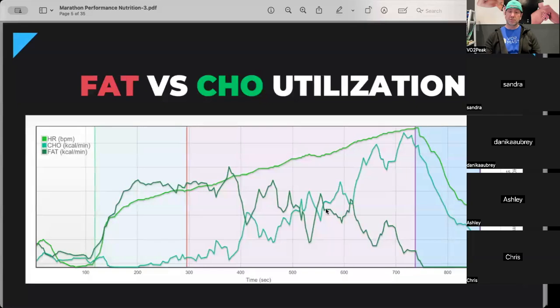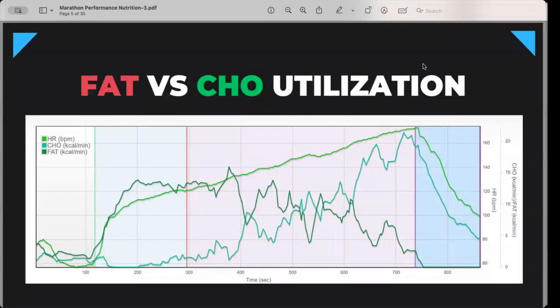I want to touch on fat versus carbohydrate utilization. CHO is how we'll shortform carbohydrate for this presentation. This is a VO2 max test I performed on someone. The dark green line is fat utilization, the line tracking with heart rate is the subject's heart rate, and the teal line is carb utilization — keeping in mind everyone is very different when it comes to what happens here.